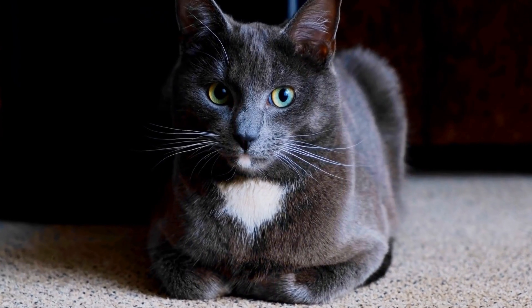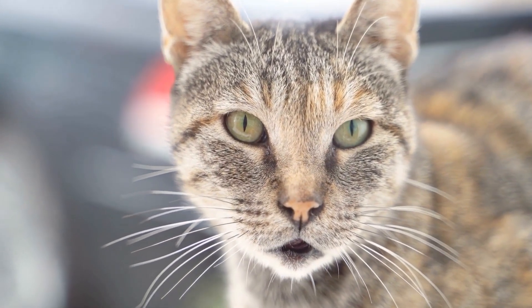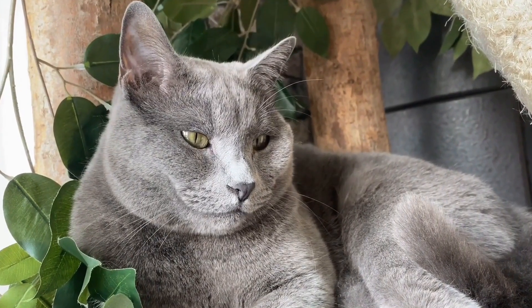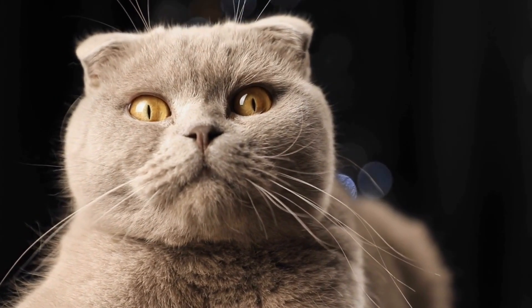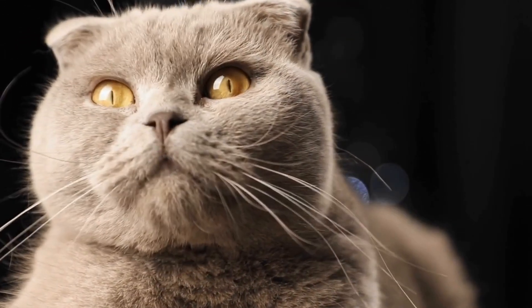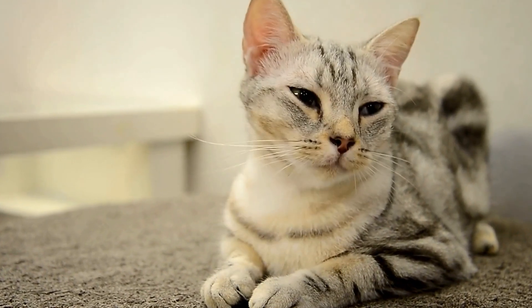Two: Gradual Introductions. When introducing a cat to reptiles, it is vital to take it slow and steady. Start by letting your cat become familiar with the scent of the reptiles. Rub a soft cloth on the reptiles' enclosure and then place it near the cat's bedding or in a designated area where the cat spends most of its time. This will allow the cat to gradually get accustomed to their presence without direct interaction.